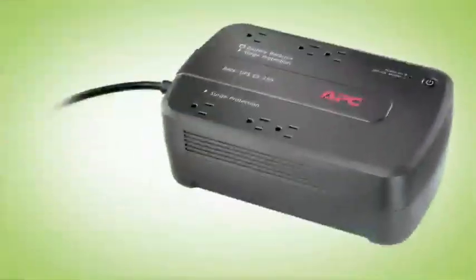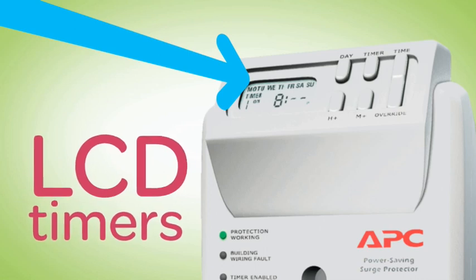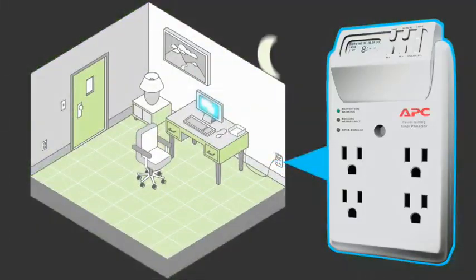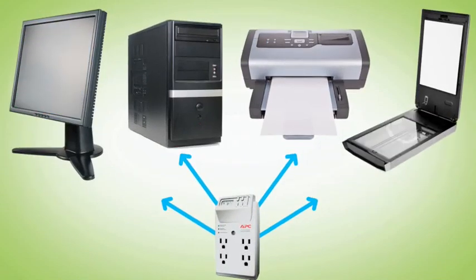Thankfully, APC's power saving surge protectors and battery backups are here to help. These LCD timers on our power saving surge protectors can accept up to six different user programmable settings to automatically turn equipment on or off based on time of day or day of the week. So you don't need to worry about remembering to turn off your printer or other equipment at the end of the day — this surge protector remembers for you.